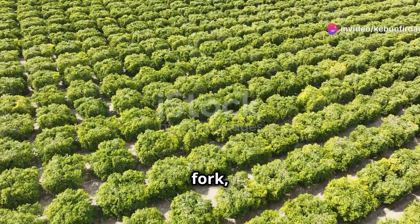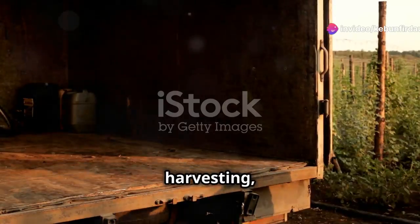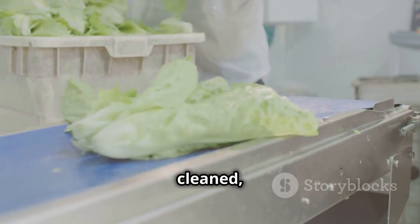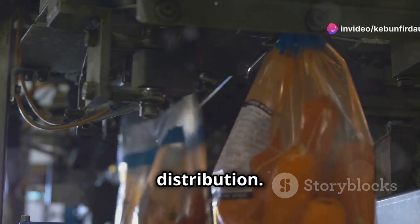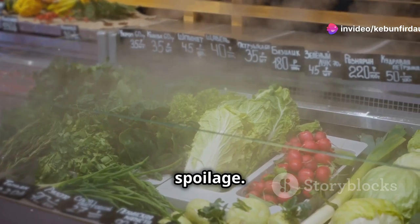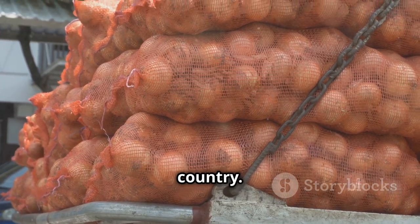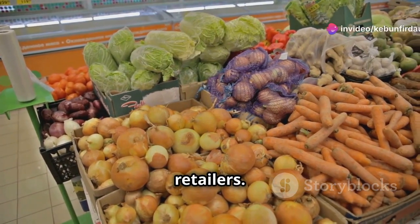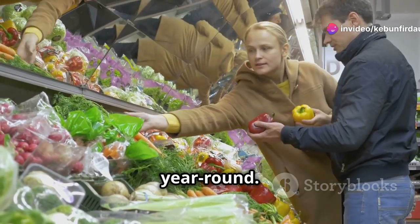From farm to fork, the journey of fresh produce is a complex process involving multiple steps. After harvesting, vegetables are transported to packing facilities where they are cleaned, sorted, and graded for quality. They are then packaged and labeled for distribution. Refrigeration throughout the process helps maintain freshness and prevents spoilage. Trucks and trains transport the packaged vegetables to distribution centers across the country, from where they are delivered to supermarkets, restaurants, and other retailers. This efficient supply chain ensures that consumers have access to fresh, nutritious vegetables year-round.